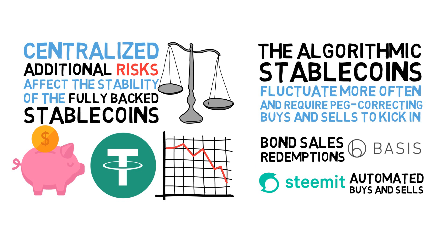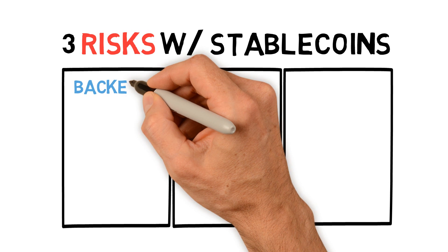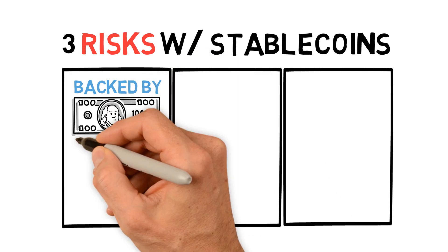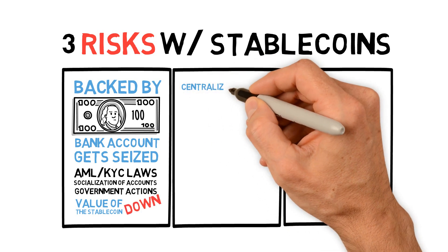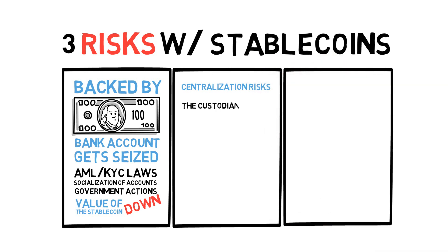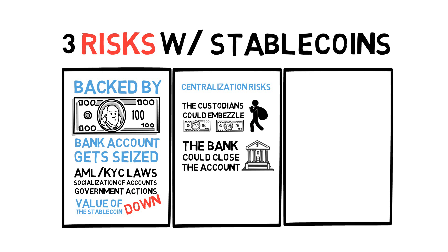So what's the risk? There are mainly three risks with stablecoins. First, if the coin is backed by dollars in a bank and the bank account gets seized, be it through AML-KYC laws, socialization of accounts, or government actions, the value of the stablecoin is going to go down dramatically. Second, there are a whole lot of other centralization risks. For example, the custodians of Tether could embezzle the money, or the bank could close the account and cause a drawn-out legal battle, or the dollars could be fractionally reserved instead of fully backed, in which case a bank run would ruin the coin entirely.